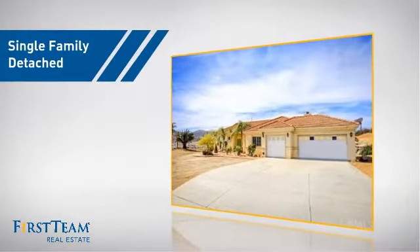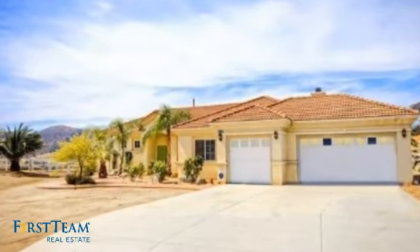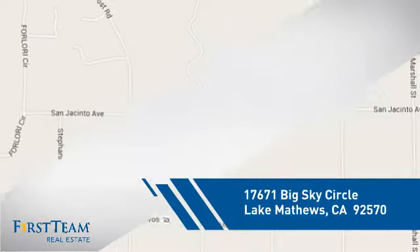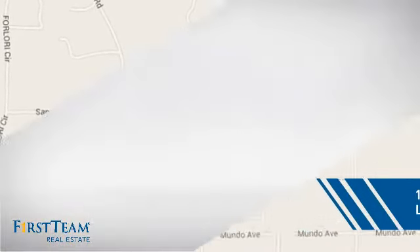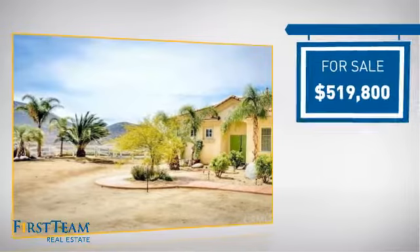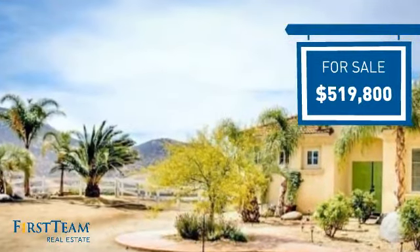This detached home is a great choice for families who want the privacy of their very own lot, and it's located in this area. Currently listed at just under $525,000, it offers an excellent value for the area.